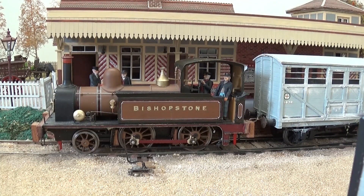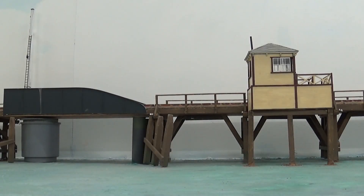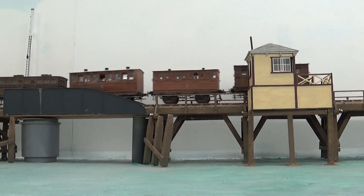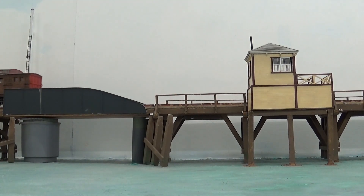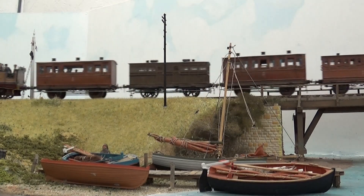No photograph of Fradden has survived, so the modifications for passenger working will need to be guessed. Other locomotives must have visited the branch from time to time as cover for the two branch locomotives, but no details are known. This is the frustration of modelling the earlier period, though the advantage is no one can prove you wrong.